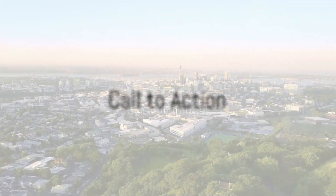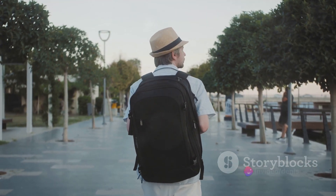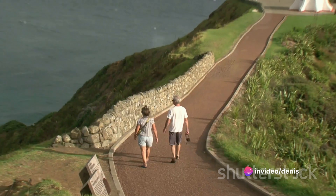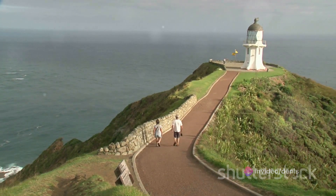Don't let visa worries hold you back from experiencing the wonders of New Zealand. Make the first step toward your dream trip today with Aidair. Head over to the link in the description below to start your journey to New Zealand the easy way.